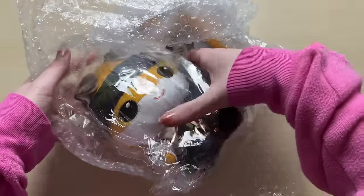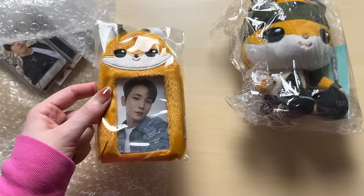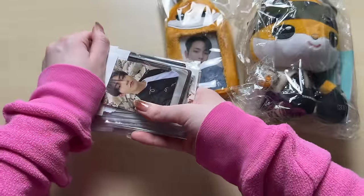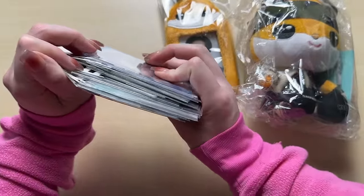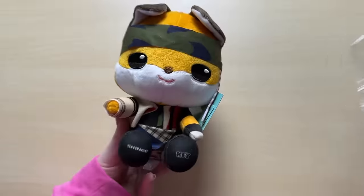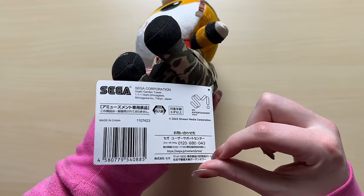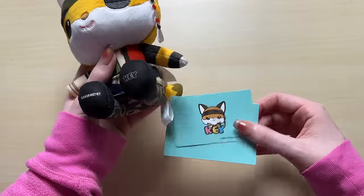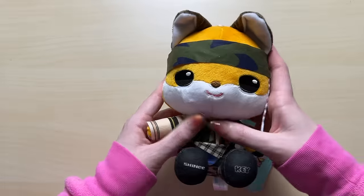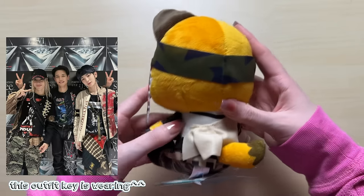Not only is it a plush, but I ordered a photocard holder here which is real merch. Look! Oh my gosh, I'm so glad I got this. This is like actual Japanese merch. This right here is also real merch, not fan made. It's like brand new - this tag is still on it, which I'm going to keep on there. It's a little Key doll. He's supposed to be a little fox and he's dressed in the hard outfit. Look at the detailing! Looks just like his outfit he wore on stage.